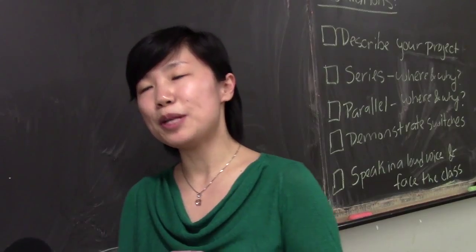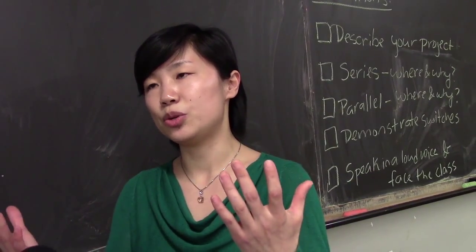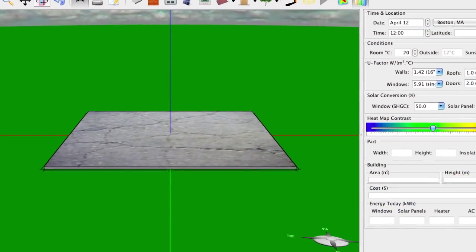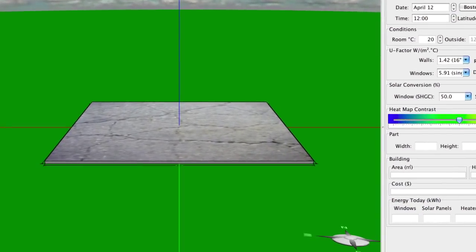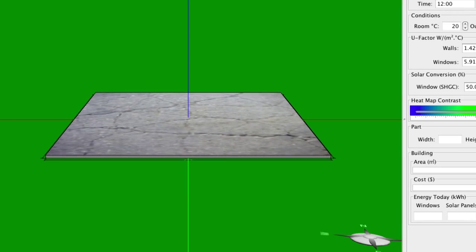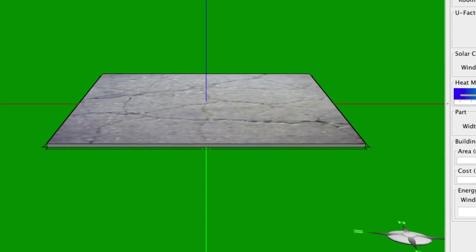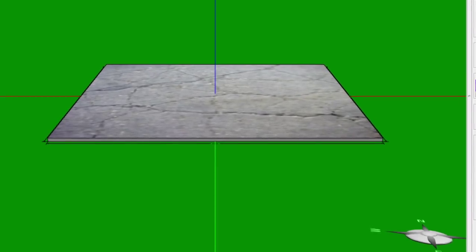The Energy 3D program is an environment in which you can build your own building, say a house, so that you can know the energy efficiency of the house. This has to do with thermal energy. We have a unit that's part of our curriculum and it also gets into engineering aspects.